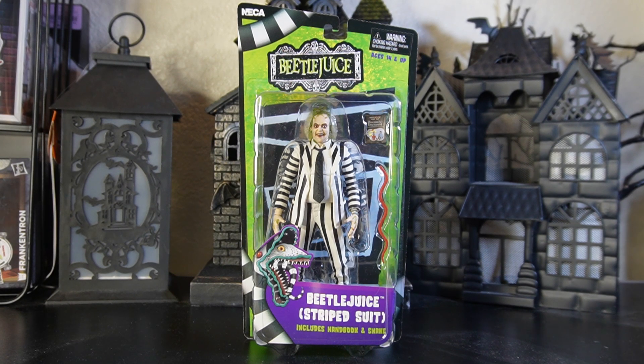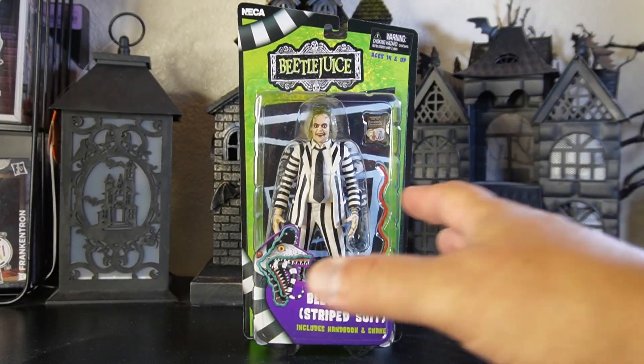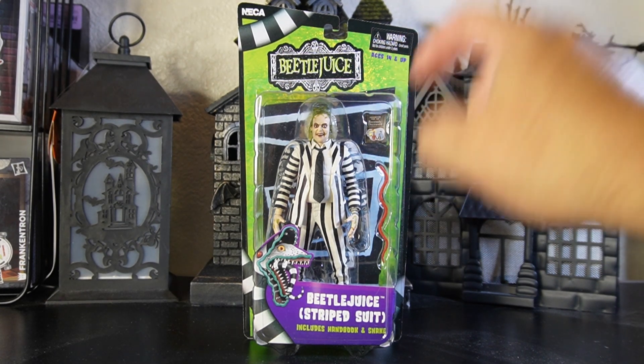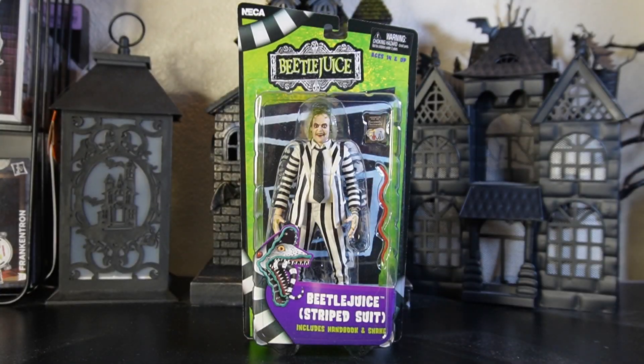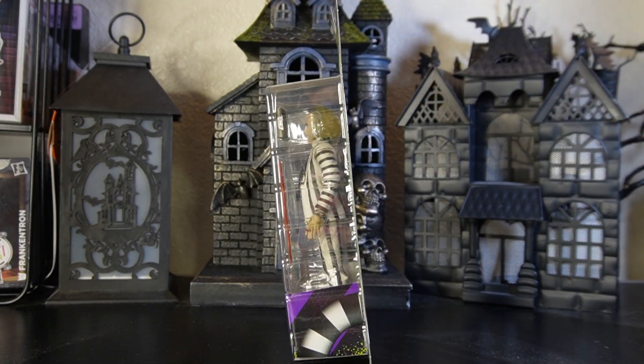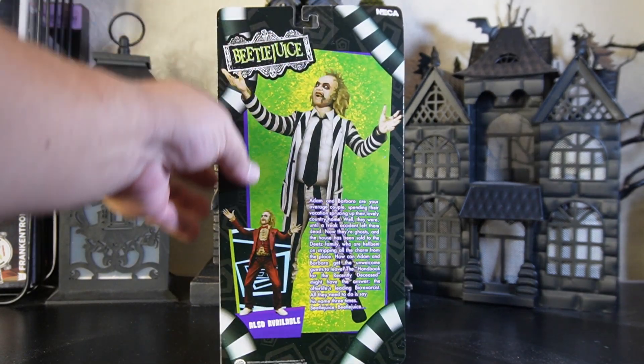Please leave it in the comments if you paid more or less. It's roughly around that price range. This one's a little different — it comes on a backer card with the bubble on it, the old school way they used to come out. I like this idea because if it's going to save us money and still look this good, I'll take it. This figure looks amazing. It's for ages 14 and up — Beetlejuice in the striped suit, includes his handbook and snake.